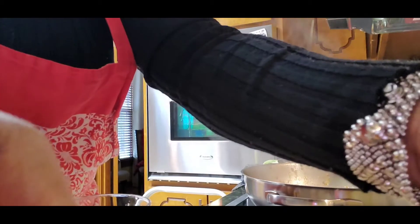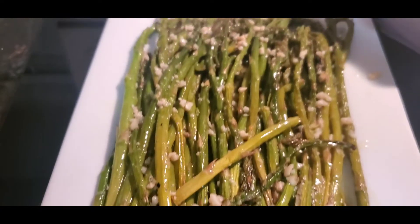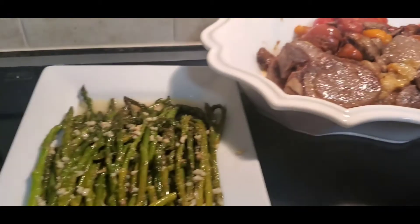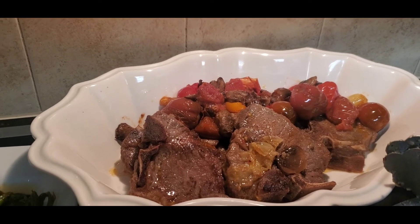So I hope you all are having an amazing day today. I pray that you are all doing well. Continue to watch as I share with you how we are spending Valentine's Day together eating our Valentine's Day dinner.